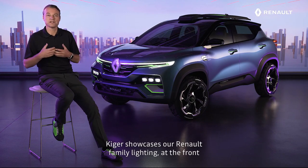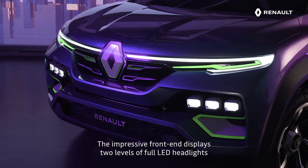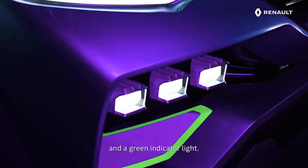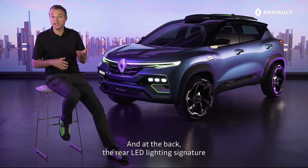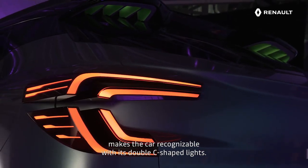Kiger showcases our Renault family lighting at the front and at the back. The impressive front end displays two levels of full LED headlights and a green indicator light. And at the back, the rear LED lighting signature makes the car recognizable with the double C-shaped lights.